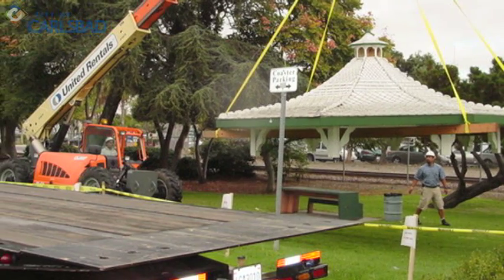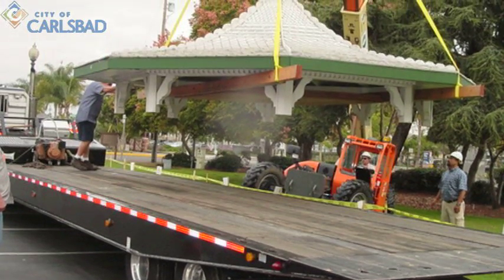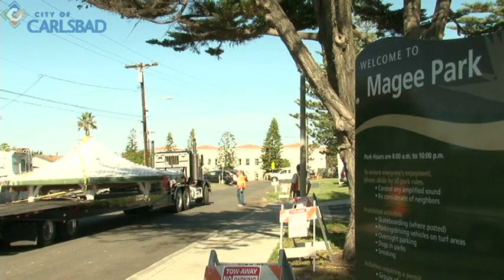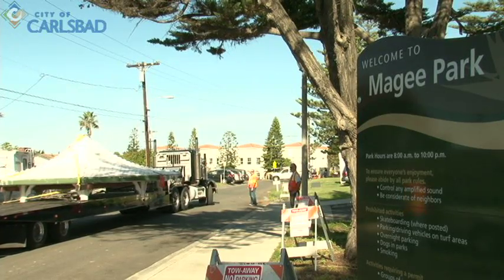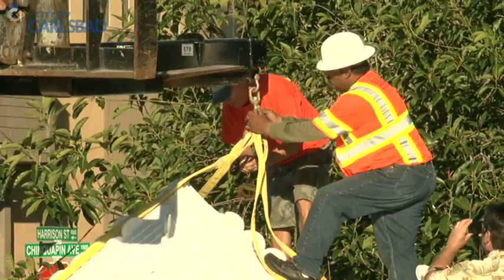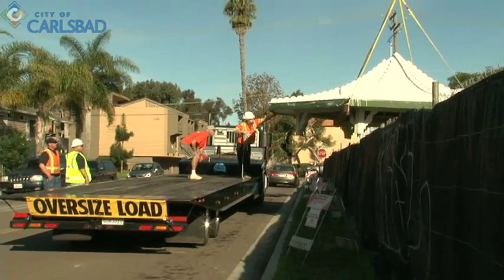The city worked in partnership with the High Noon Rotary to move the gazebo to a new home for restoration. This project is just a fantastic illustration of how a community organization can band together with the city of Carlsbad and bring a wonderful public benefit to the community. This is something that is going to be cherished for years to come. And today, their work is paying off.